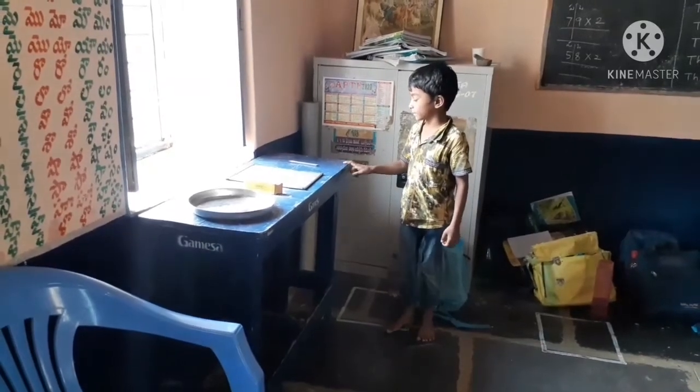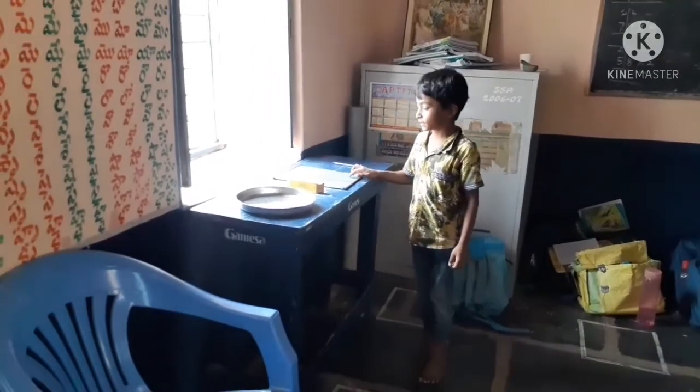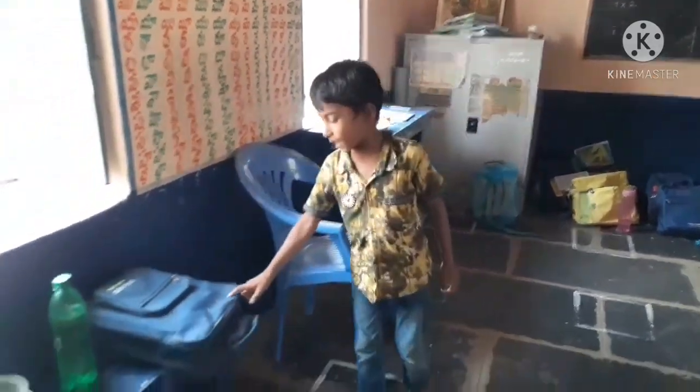This is a table. This is a pencil. This is a slater. This is a dust. This is a plate. This is a chain.